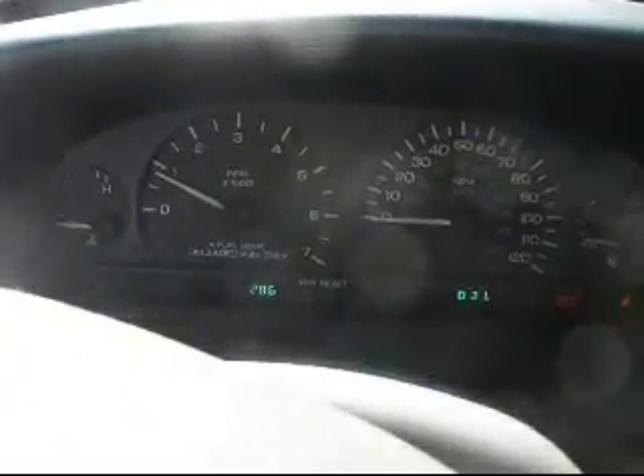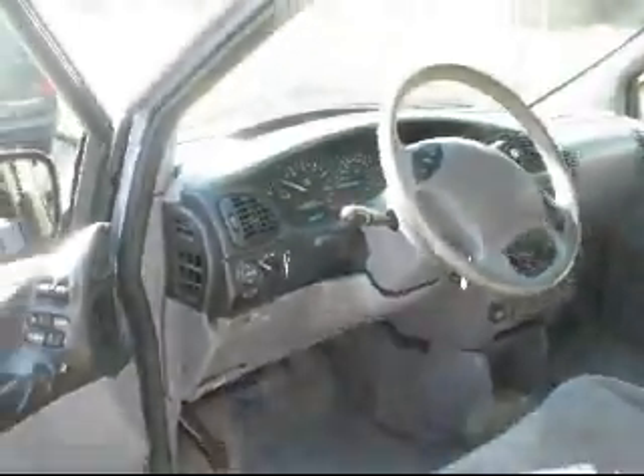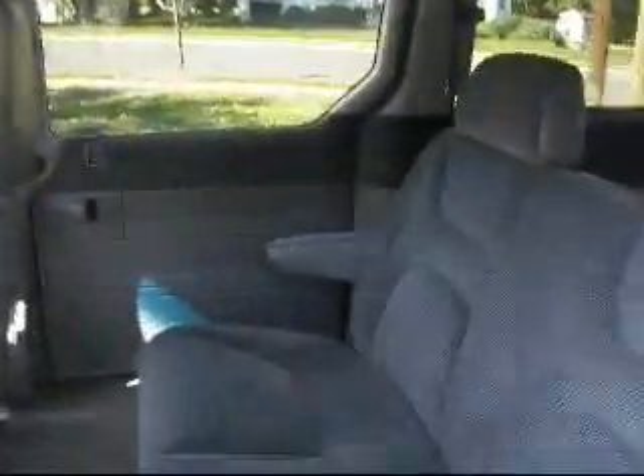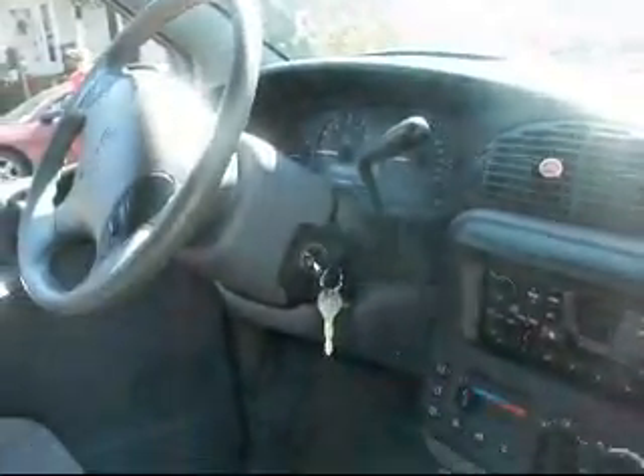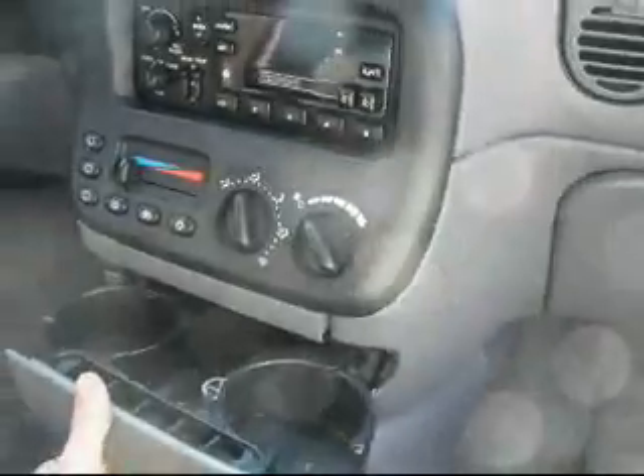It has double rows of back seats, a passenger compartment, and cup holders. Air works good. Radio — I think it needs a fuse.